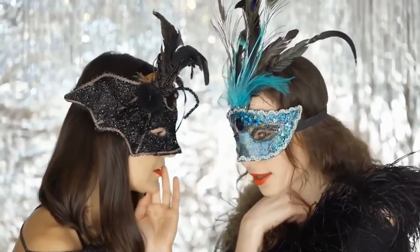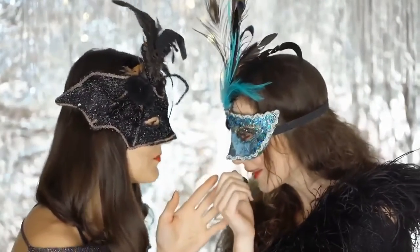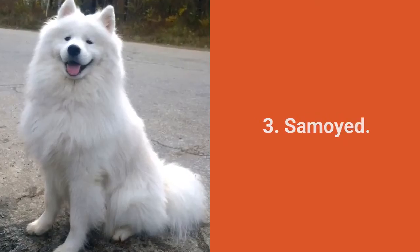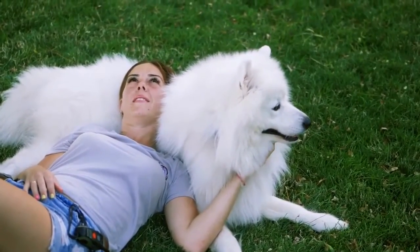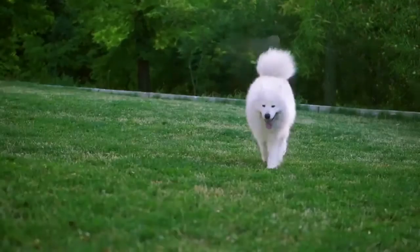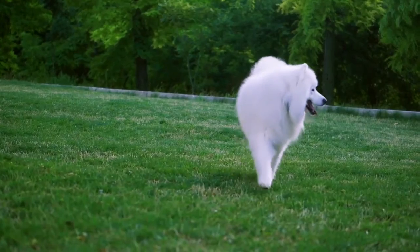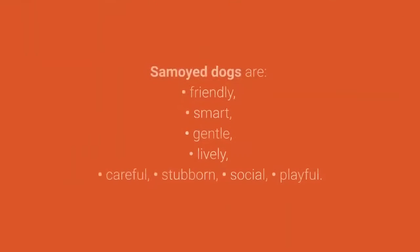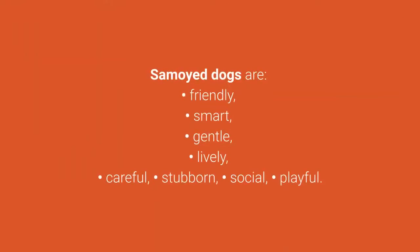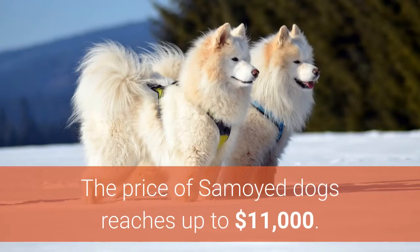Now for the top 3 most expensive dogs in the world. Most expensive dog breed number 3: The Samoyed. Beautiful, smiling, and friendly, Samoyed dogs are becoming more and more popular pets all around the world. Many dog lovers say they are the most beautiful dogs in the world — do you agree? These fluffy pets come from Siberia. Samoyed dogs are friendly, smart, gentle, lively, careful, stubborn, social, and playful. The price of Samoyed dogs reaches up to $11,000.